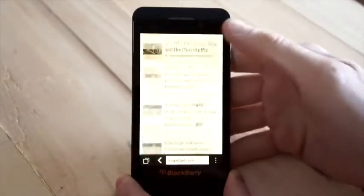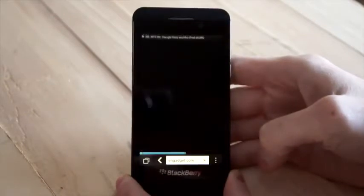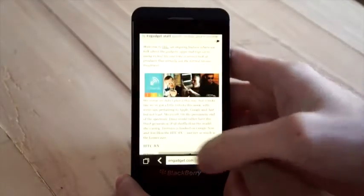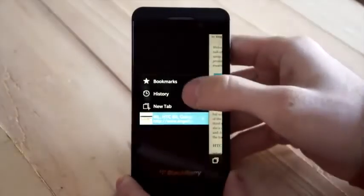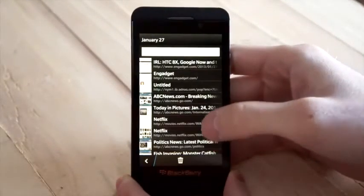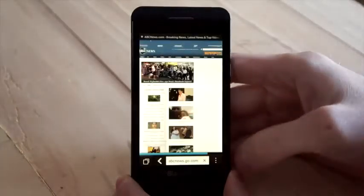Take a look at the browser here — pages load very quickly. As we click over to a more complicated webpage, we should point out that this browser does support Flash, making it one of the few mobile platforms that still does. However, premium video sites like Netflix have blocked this device, meaning you will not be able to get your Netflix streaming through the browser on the BlackBerry Z10.